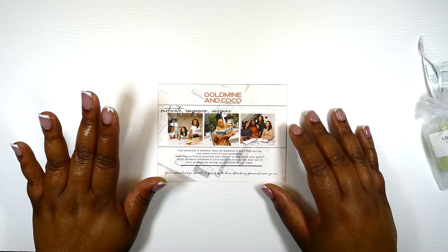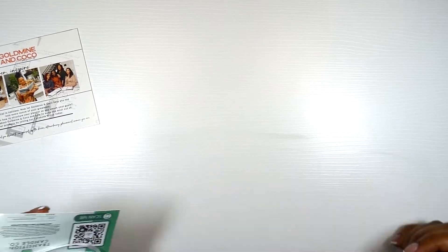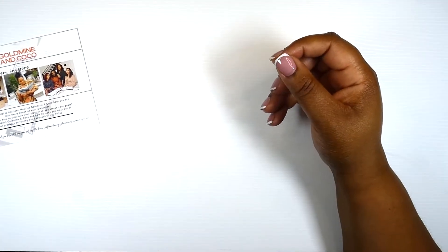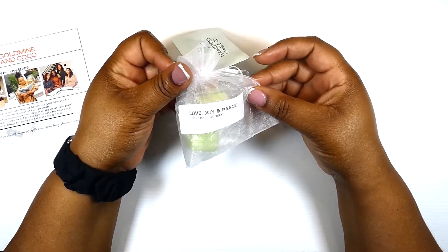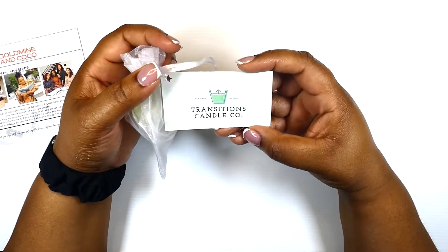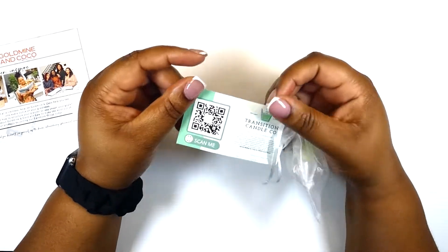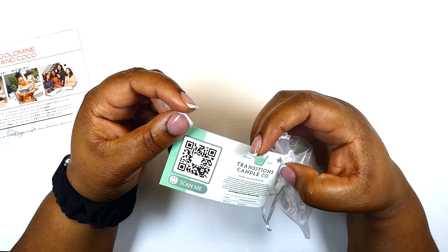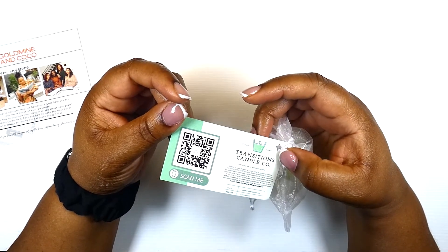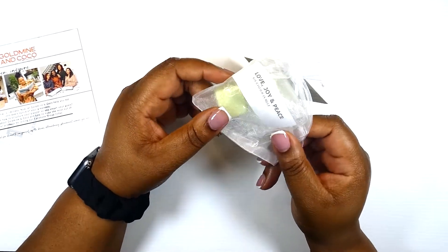Now let's take a look at this — goodness gracious, this smells absolutely amazing. It says 'Love, Joy and Peace' soy-based wax melt, and we have a tag here from Transitions Candle Co that says 100% organic soy blend. There's some very tiny information on the back — created by David and Patricia. This smells super good. They sent us some smell goods, so let's get into this box!